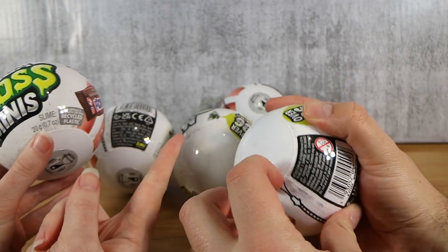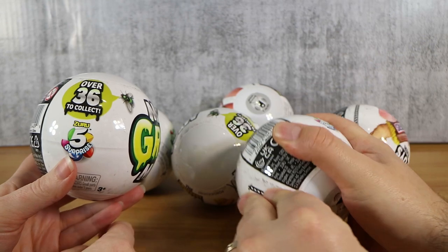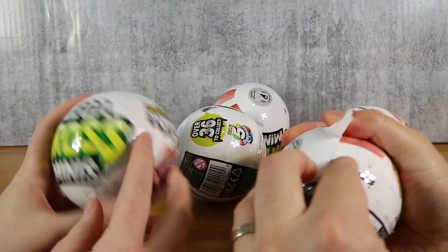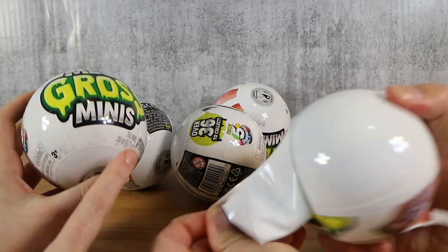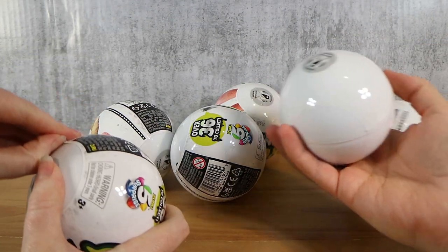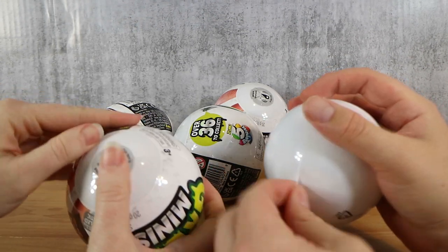We're not back permanently with videos, just opening some things that we saw that we just had to check out. We're suckers for small products. There's over 36 to collect, so it's a much smaller set than the regular mini brands. There might be slime involved in some of them. I believe there are also scented ones in the set, so that'll be an experience if they do indeed smell bad.